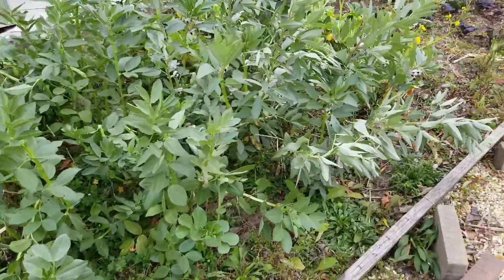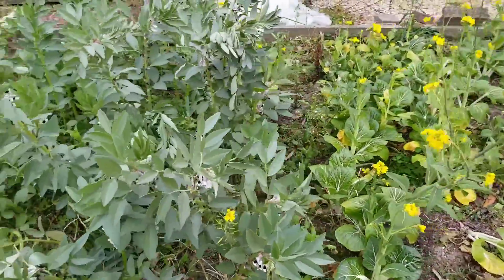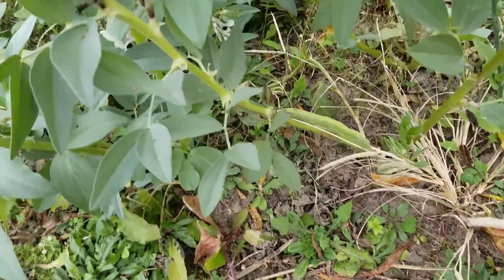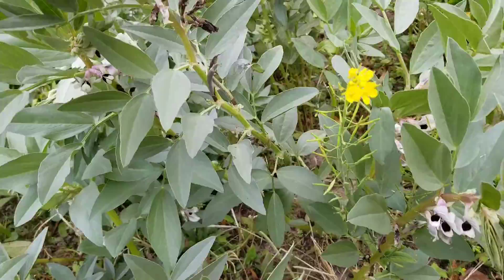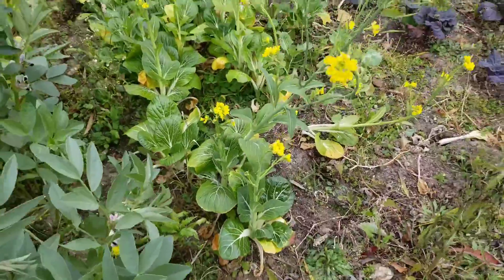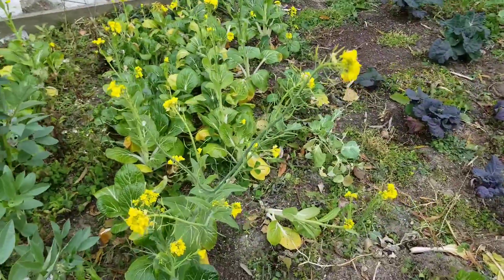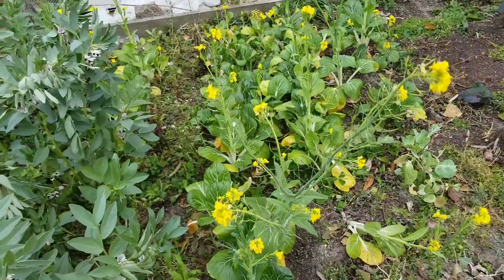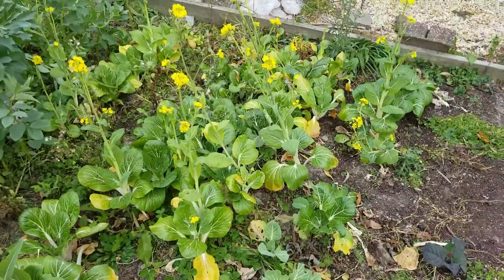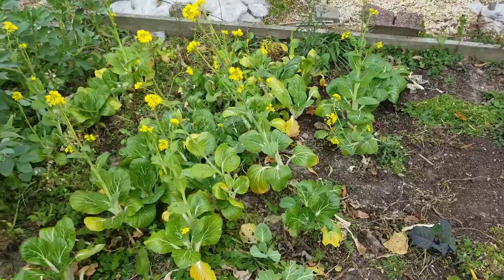Here are some more fava beans — a lot of them. I'm hoping to have a nice harvest; they have formed, they're just taking their sweet time growing. In the meantime I also have my bok choy. You can see there are a lot of flowers — the flowers are edible if I want to eat them, but I prefer the actual bok choy stems. They're doing quite well — even though we had a deep frost it didn't damage them.